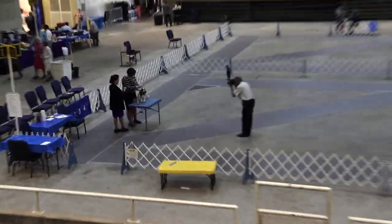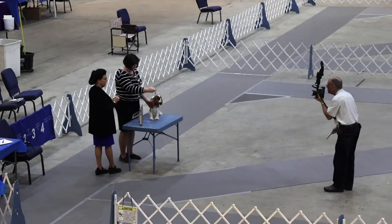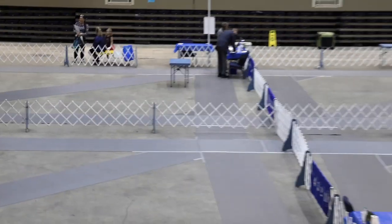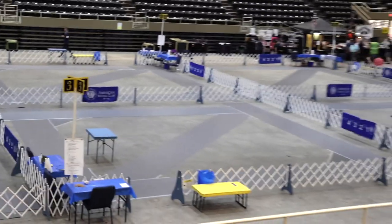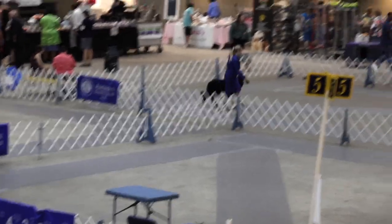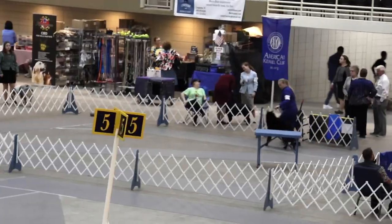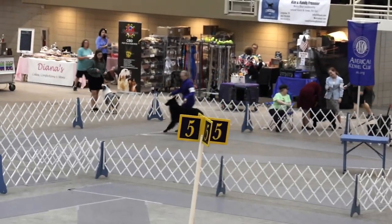I think these are like show rings over here. That side is the grooming area, and then we have the show rings. This is what they do. It's kind of fun to watch, and there are so many puppies.